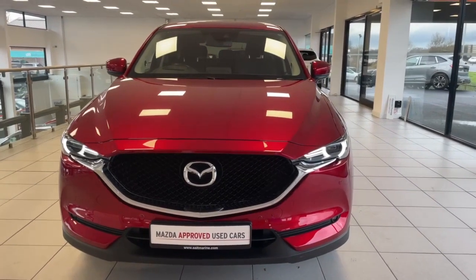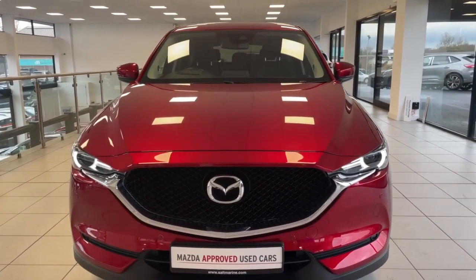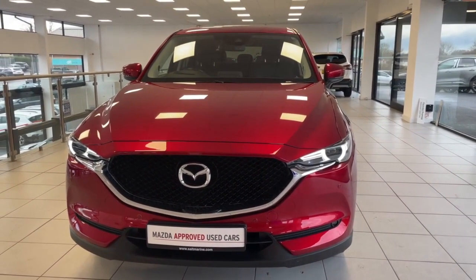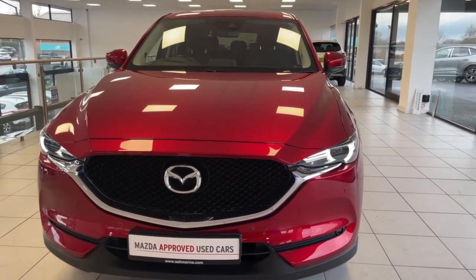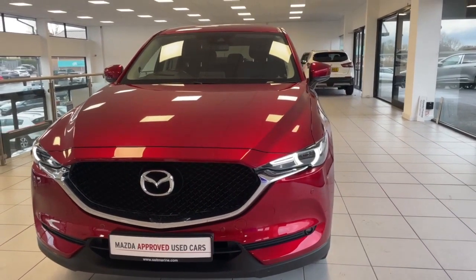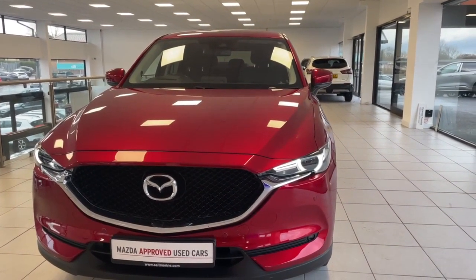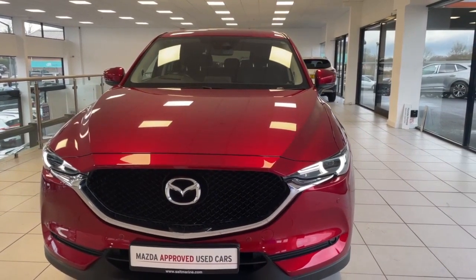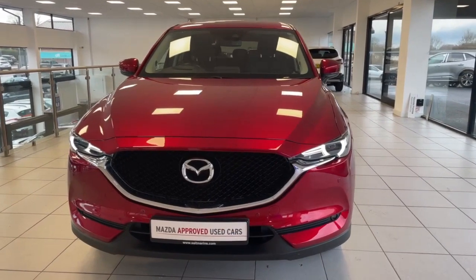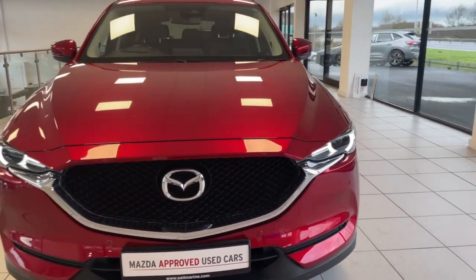Hi everyone, it's Shane here from Saltmarine Cures Mazda, and today we're taking a look at this stunning 2017 Mazda CX-5 finished in Soul Red Crystal. It has one owner from new and has only covered 23,300 miles. It does come with 12 months of Mazda warranty and is in excellent condition. It is a 2 litre petrol manual and we're going to take a walk around to see all these stunning features.